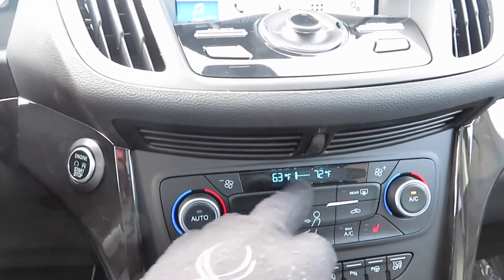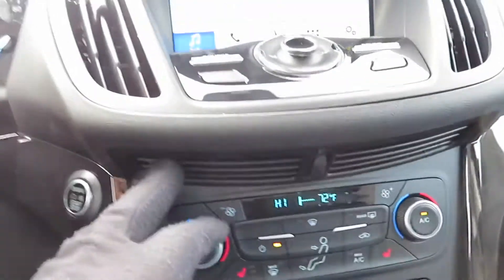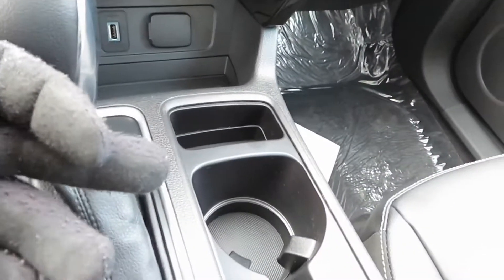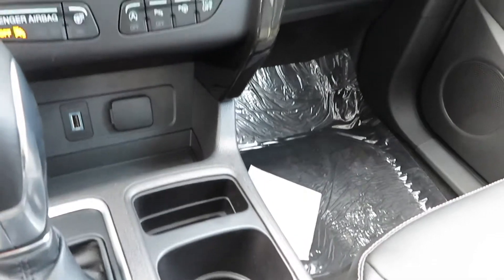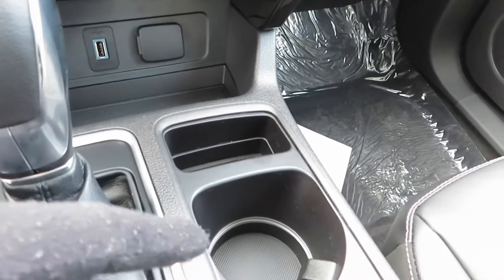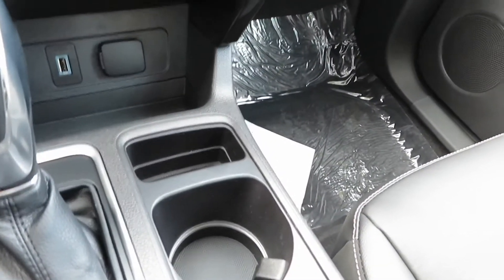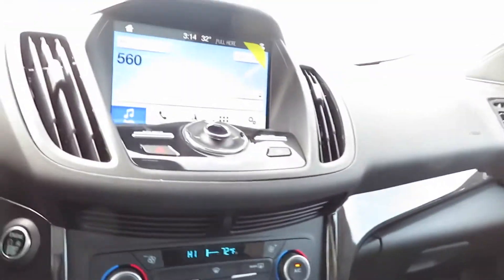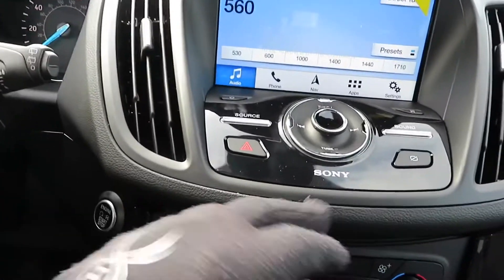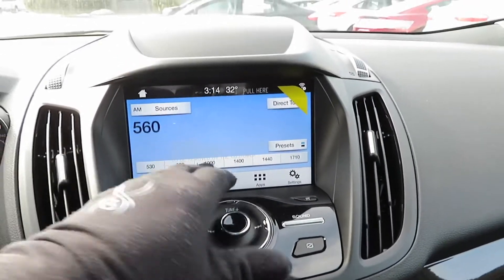You got dual climate control and as you can see they are set on different temperatures — I can adjust mine independently. I found this kind of weird: there are vents underneath the cup holder area, so if you've got a cold or hot drink in the cup holder, the AC or heat will blow right into it — making your tea or coffee cold in summer. Kind of weird, but interesting. You also got the Sony sound system in this one.